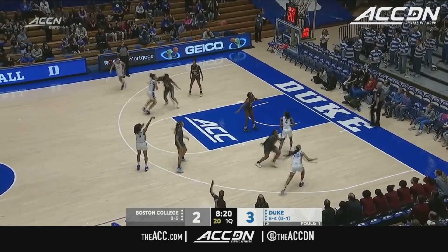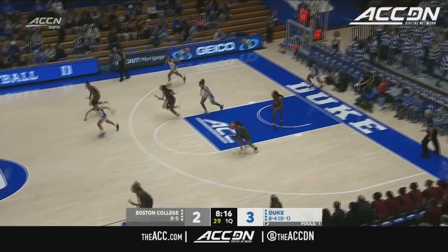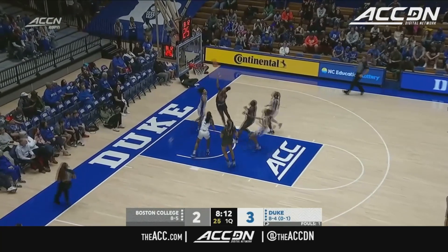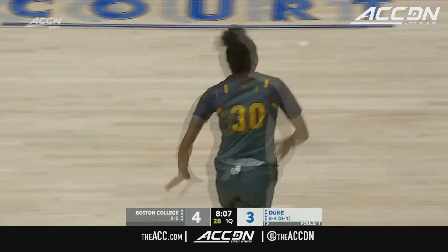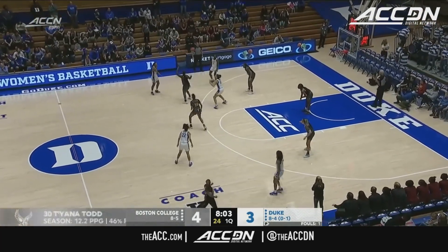A little too fancy that time. They find Ashlyn Jackson off on the three. Boston College want to run in transition today. Look at that dime to Tide — keeps her pivot foot and banks it in. I have a feeling this is going to be a little bit of a track meet. Both these teams love the transition game. That was a great lead pass down the court.